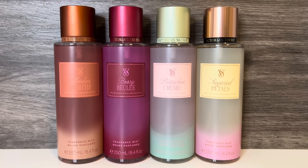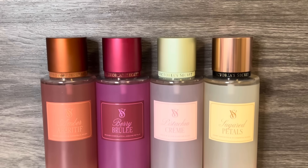So that's it for my review of the new Fall Gourmand Fragrance Mists from Victoria's Secret. Let me know what you think of these scents, and if you're going to give any of them a try. Thank you for watching, I hope that you'll subscribe, and I'll see you in my next video!